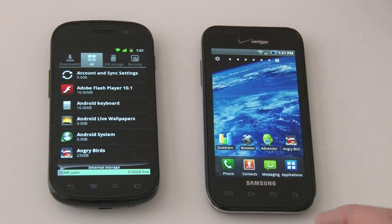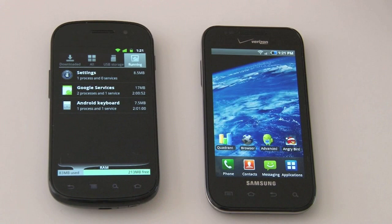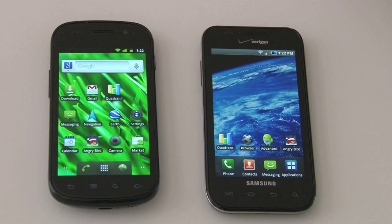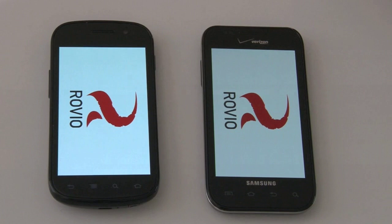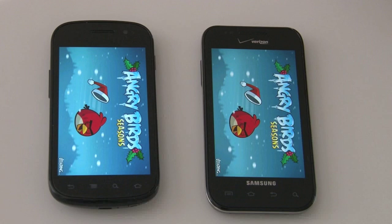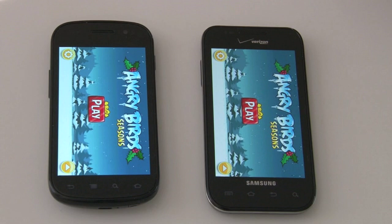With memory cleared on each device, let's run some similar applications and see if there's any speed difference. Let's start with one of my favorites — Angry Birds Seasons. I'll try to launch both at exactly the same time, which is more difficult than you might expect. Alright, I hit them both — they've got the Rovio screen at exactly the same time. This is almost identical so far in terms of speed. Actually, it was ready to play first on the Galaxy S over the Nexus S. So Android 2.3 did not win — the Samsung TouchWiz interface actually launched things a bit faster.